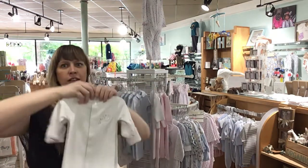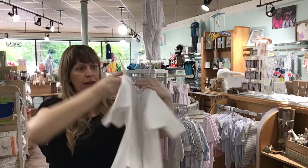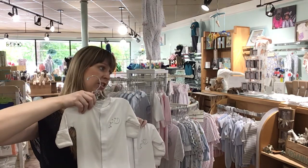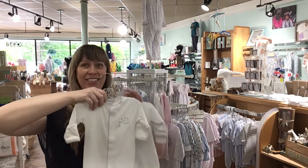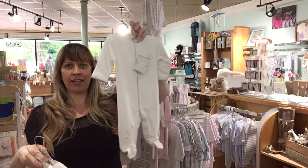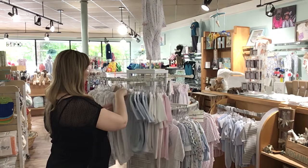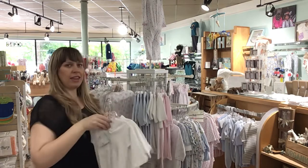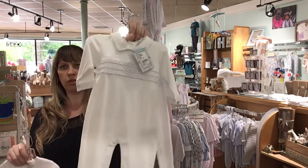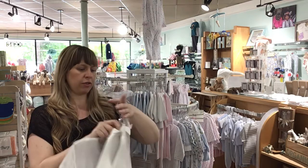Here's a white and gray gender neutral footie. This is perfect for any time — when you bring that baby home. Newborn and 0-3. Great new baby gifts, especially if you don't know what someone's having, you can stick to white and gray. This is another little all-white one, just like the pink one I showed you, and that is in 0-3 and 3-6.